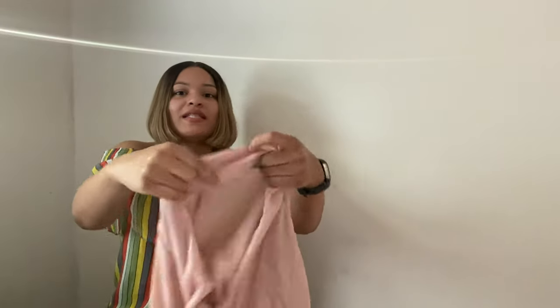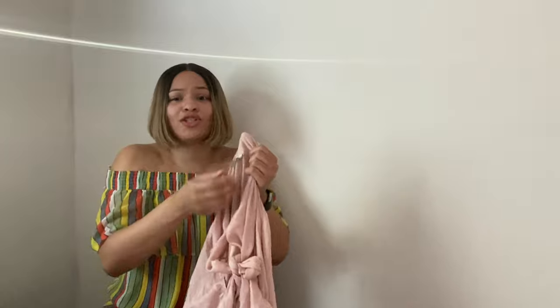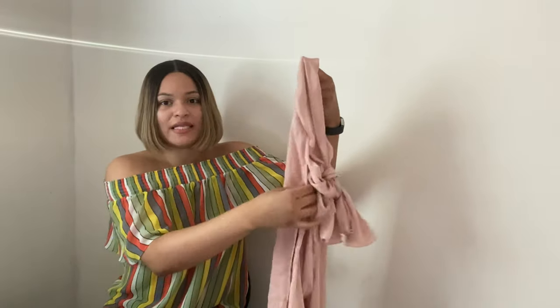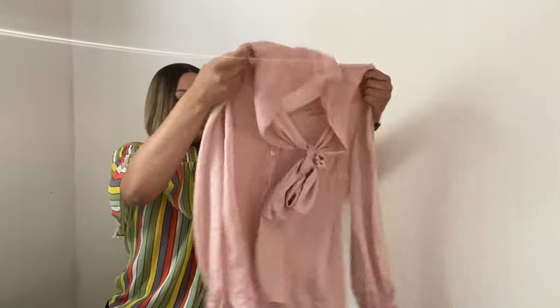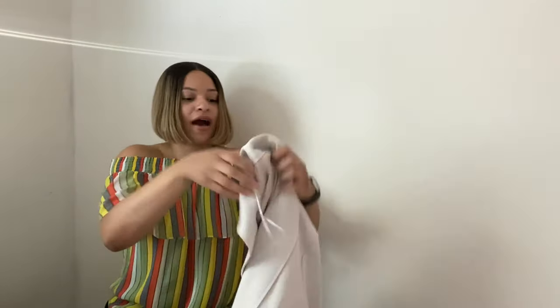Next is this Boston Proper blouse — it's got a sateen feel and I love this blush pink color. I feel like this brand has a good following. I've sold it in the past and the particular shirt I had got a lot of attention on my Poshmark closet. It has a pussy bow tie and button-up detail — really pretty. I'm hoping to get around $20 for this blouse.